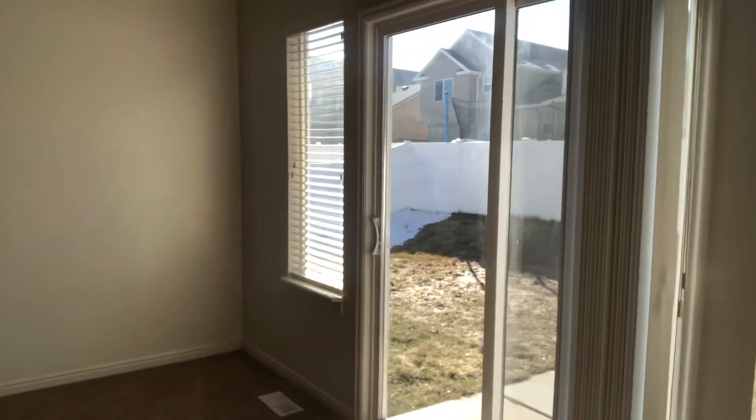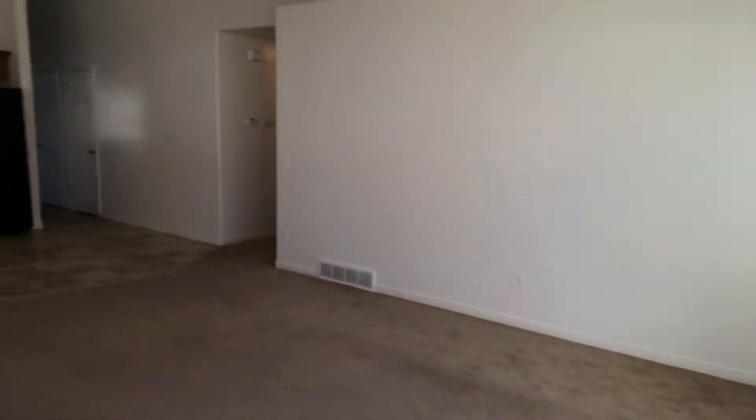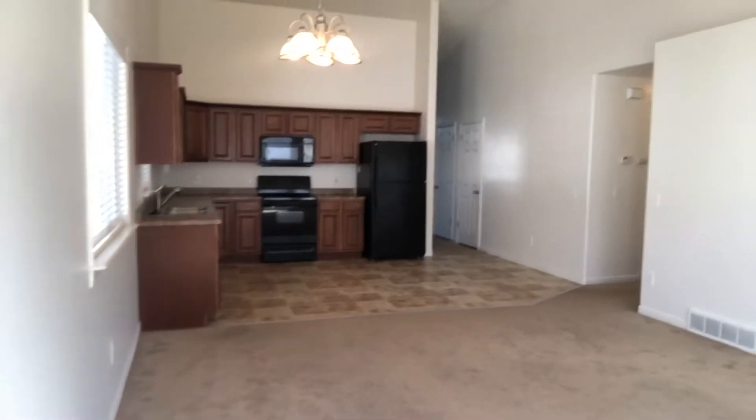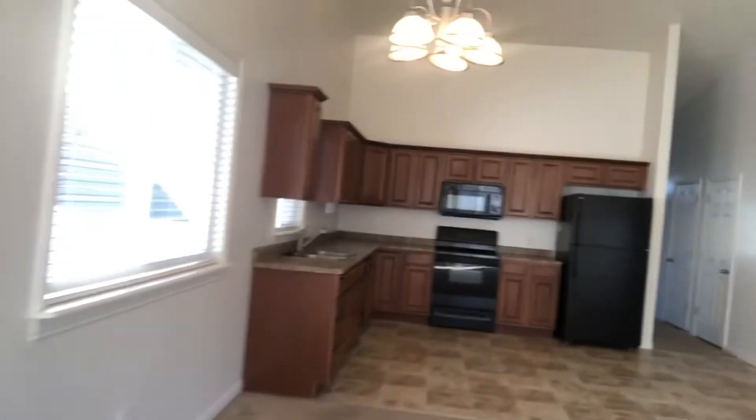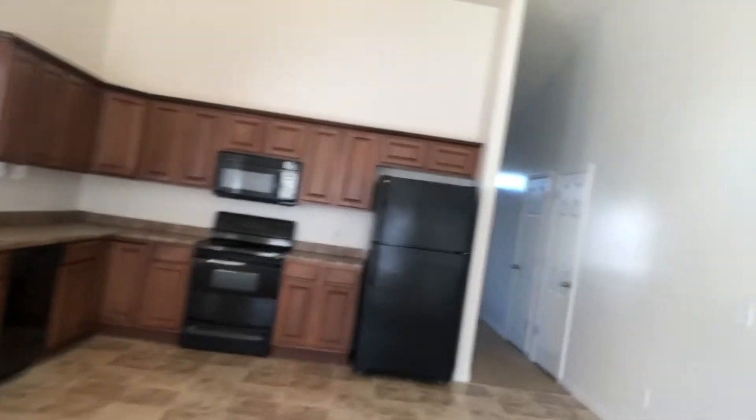I can show you guys the kitchen from this angle, and then through the sliding glass doors there you have a nice fenced-in backyard. Going down the hall here, it's all main floor living, which is nice.